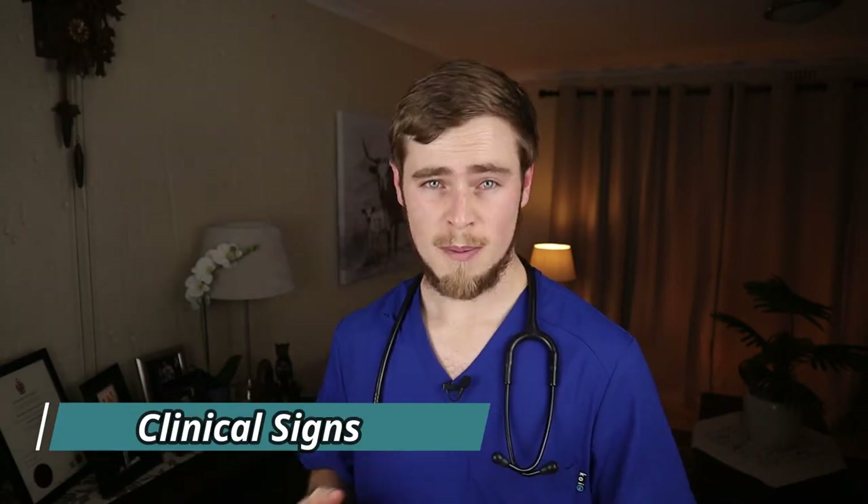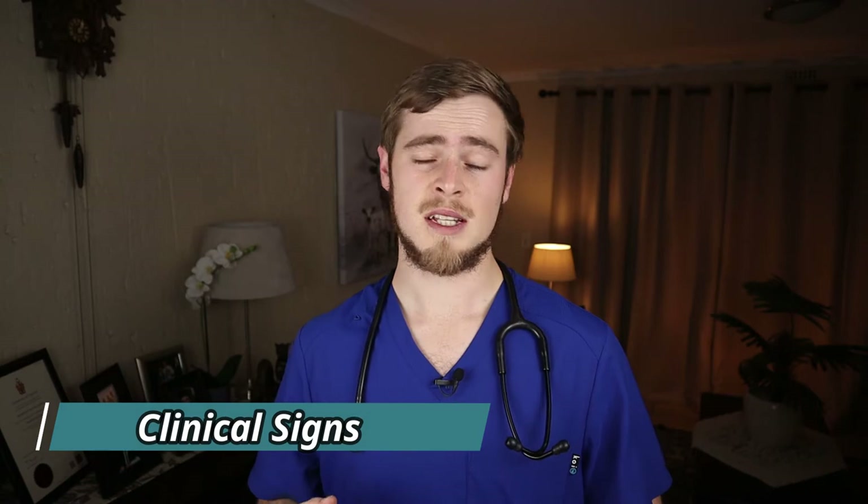Signs that you will probably notice with conjunctivitis include squinting or spasmodic blinking, also known as blepharospasm, redness and swelling of the moist tissue of the eye which makes the eyes look kind of puffy. The dog may paw at the eye or pinch it closed. The white part of the eye, or sclera, will be red and inflamed. You may also see a discharge coming from the eyes, which may either be clear or contain mucus or pus, appearing as a cloudy yellow or greenish color.